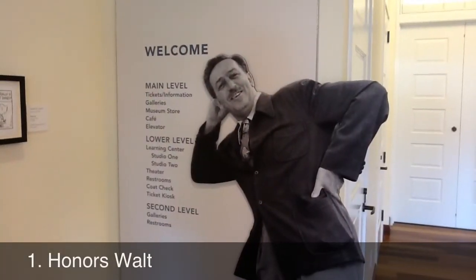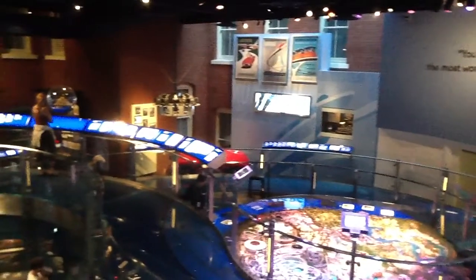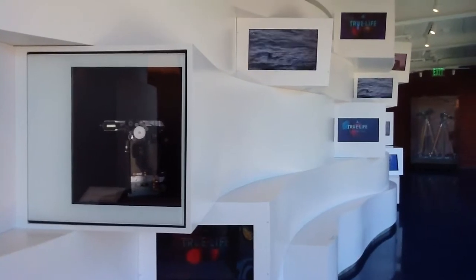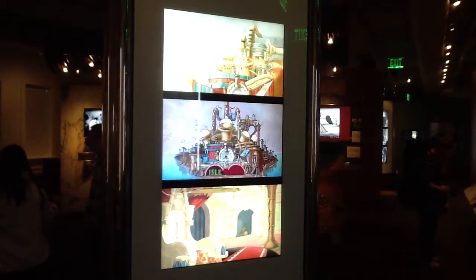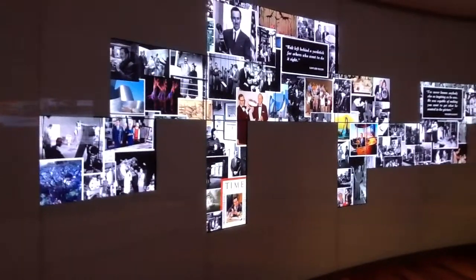Most of all, though, this place honors Walt the man, the individual who inspired so much of our culture in the 20th century and beyond, whether it be via classic films like Mary Poppins and 20,000 Leagues Under the Sea, to nature specials like the True Life Adventure series. Walt was also very influential when it came to audio animatronics and new technology like Circle Vision, and even classic animation. It all started with this miraculous man who inspired a most magnificent legacy.